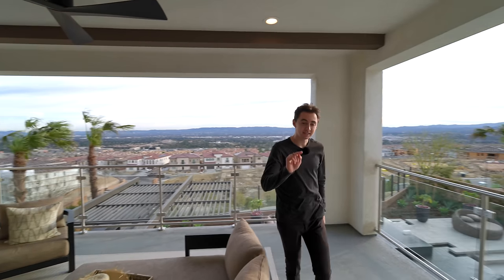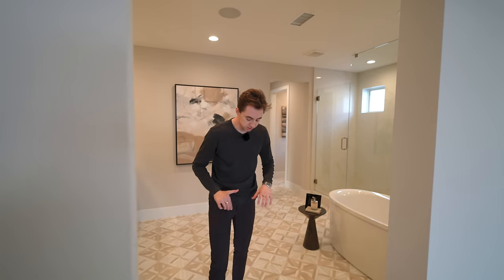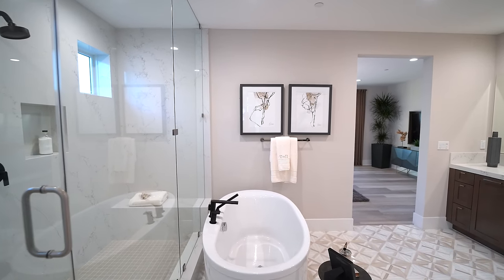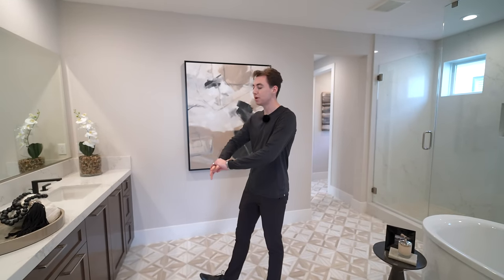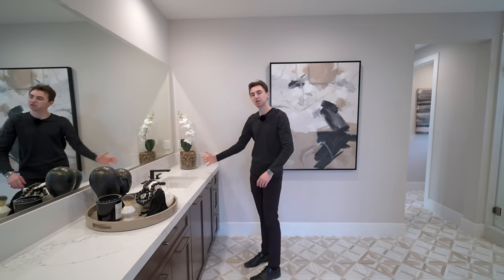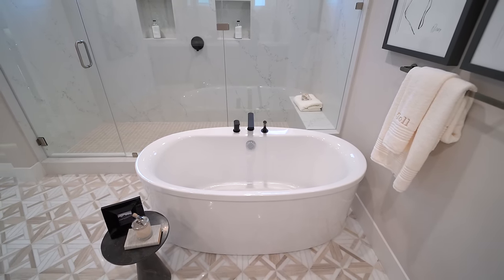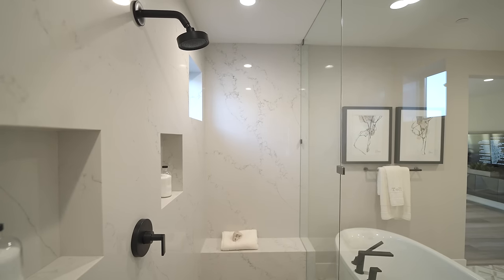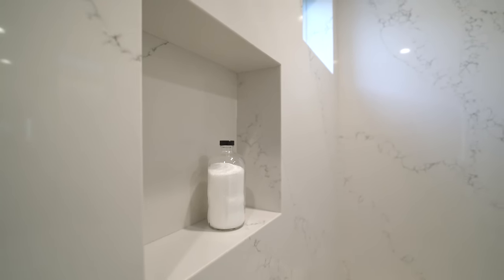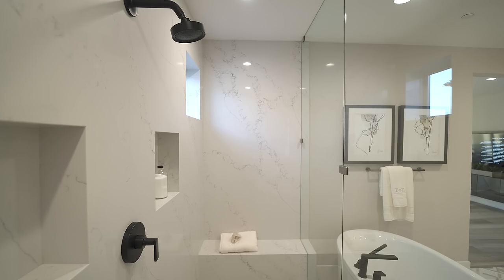Back inside, the engineered hardwood transitions into beautiful pattern tile leading into the primary bathroom — an extremely spacious and luxurious area. There's a beautiful double vanity setup with custom wooden cabinetry below a marble countertop and a massive mountain mirror. There's also a massive freestanding tub positioned outside an even larger glass enclosed shower area with a built-in rain head, beautiful marble work extending to the ceiling, two windows, and fabricated shelving inside. Nicely tiled floors and beautiful marble-clad bench seating.